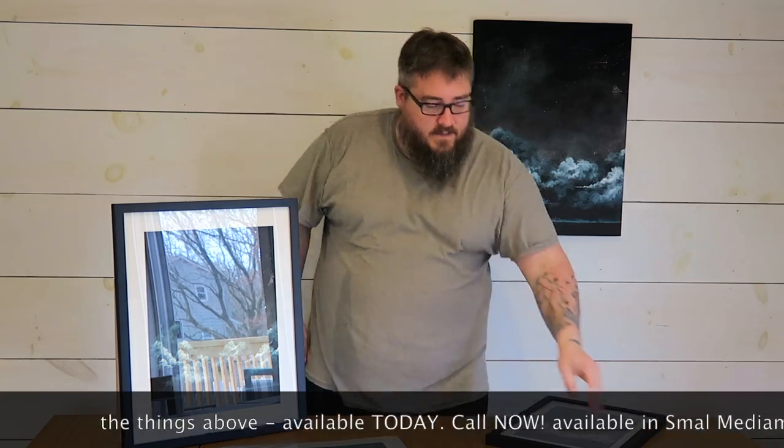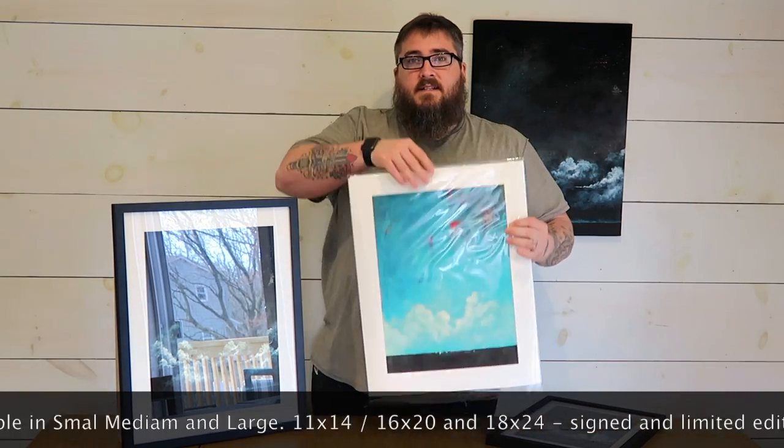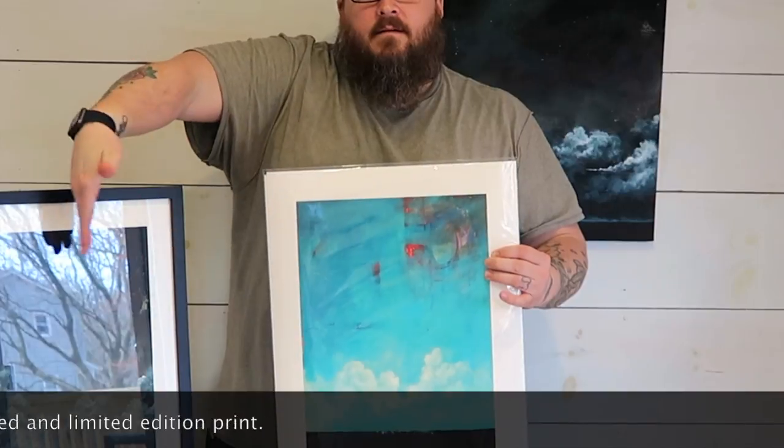They are available in three different sizes: 11x14, 16x20, and 18x24 canvas.